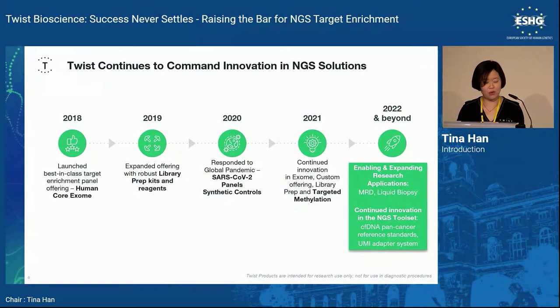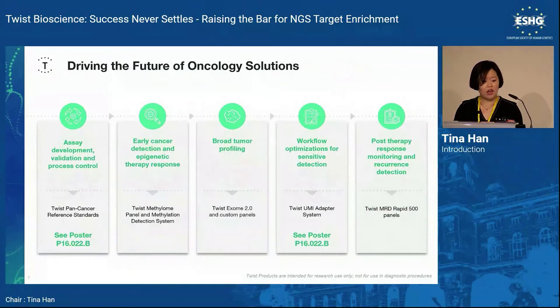Since 2018, when I myself used the Human Core Exome at launch, we have had new products coming out every year. In 2020, due to the pandemic, we released a SARS-CoV-2 RNA control to benchmark assays for variant detection. Last year we launched a targeted methylation solution with library prep. This year, we launched the cell-free DNA cancer reference standard and UMI adapters to enable MRD and liquid biopsy research.